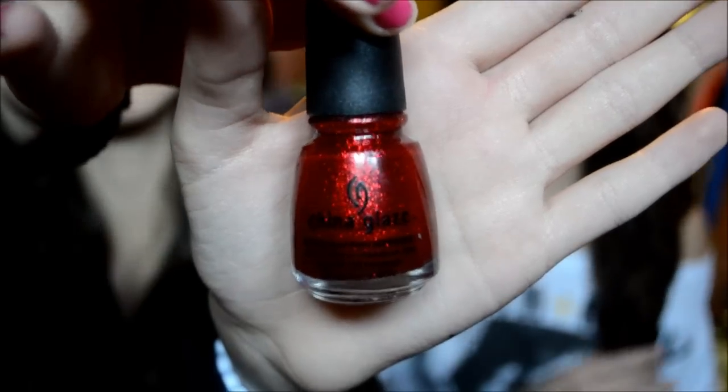Mine is this one by China Glaze. It's like a red sparkly one — it's got lots of red sparkles. It's really cool. I think it's called Ruby Slippers or something like that. I'm about to stick with it a lot. I've had this for a while and I love it.